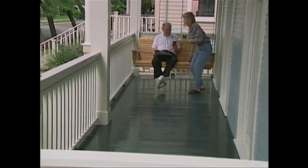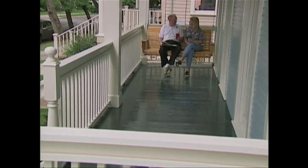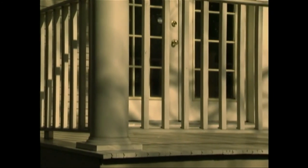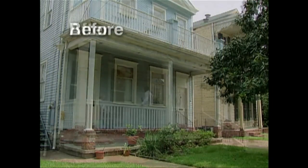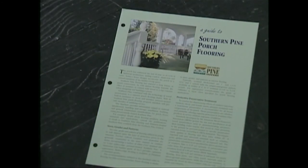The new porch is ready for years of service, and some simple maintenance will help keep it in top condition. Inspect the porch regularly for water accumulation or any raised fasteners, and correct problems as soon as possible. Refinishing the flooring can be expected about every five years, depending upon weather conditions and the amount of exposure to direct sunlight. Enjoy your new porch — you've added distinction, comfort, and value to your home, and pressure treated southern pine will assure this porch a long service life.